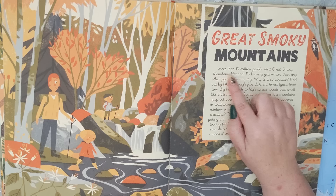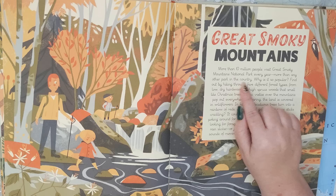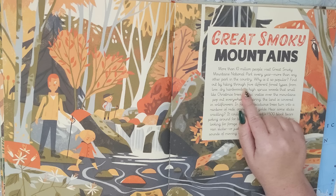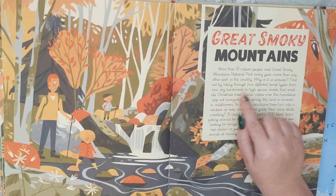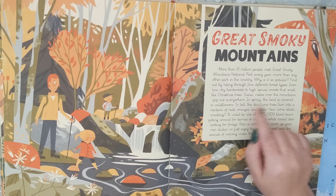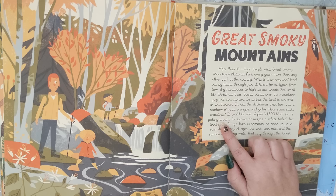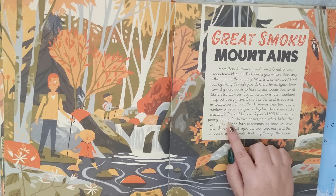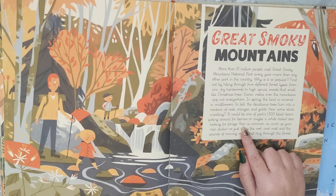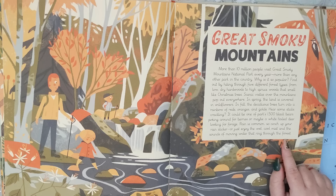Next is the Great Smoky Mountains. More than 10 million people visit Great Smoky Mountains National Park every year — more than any other park in the country. Why is it so popular? Find out by hiking through five different forest types, from low dry hardwoods to high spruce woods that smell like Christmas trees. Scenic vistas over the mountains pop out everywhere. In spring the land is covered in wildflowers; in fall the deciduous trees turn into a rainbow of reds, oranges, and golds. Hear some sticks crackling? It could be one of the park's 1,500 black bears poking around for berries, or maybe a white-tailed deer looking for forage. Rain is common, so cinch up your rain slicker, or just enjoy the wet, cool mist and the sounds of moving water that ring through the forest.